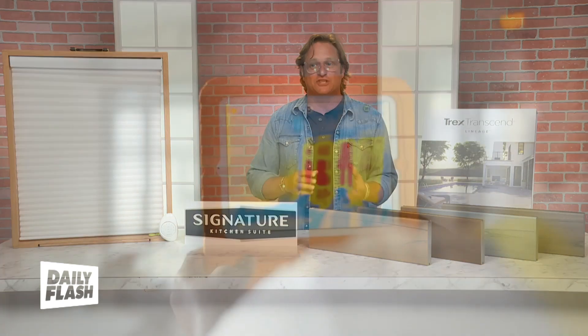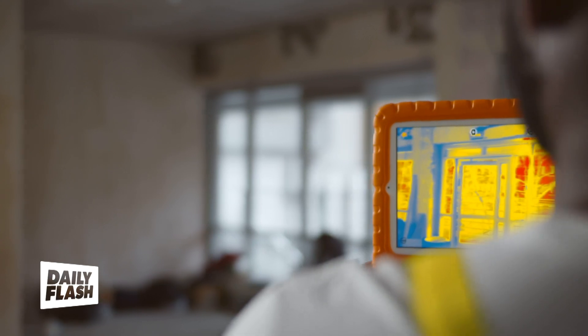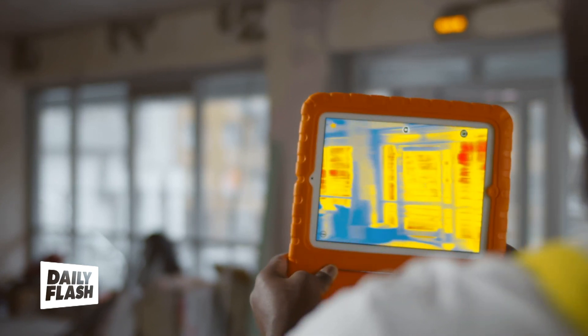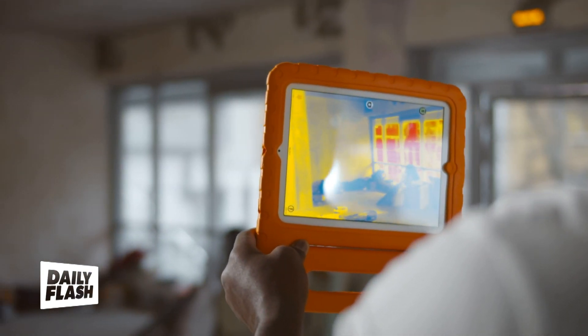Energy efficiency is also something you want to address with your windows. In the warm months, 76% of sunlight entering your home is going to warm up your house. And in the winter, 30% of your home's heat is lost through the windows, meaning you're wasting money cooling and heating your home. Products with AERC energy improvement labels on them are proven to save you energy and increase your home's comfort.